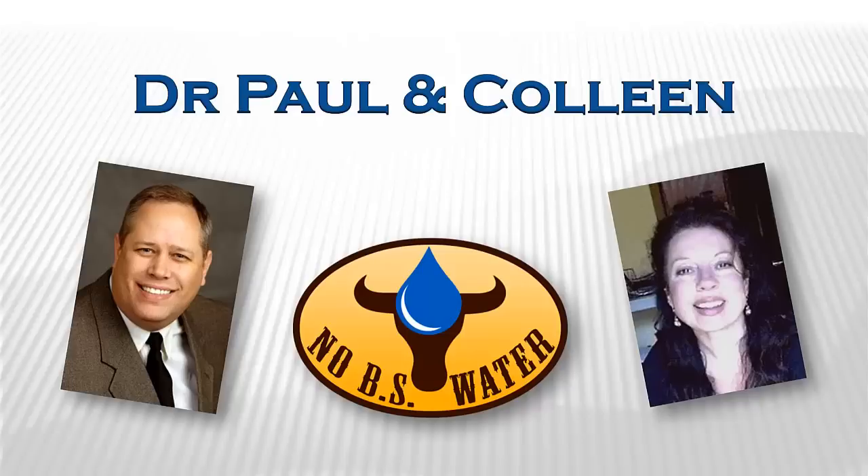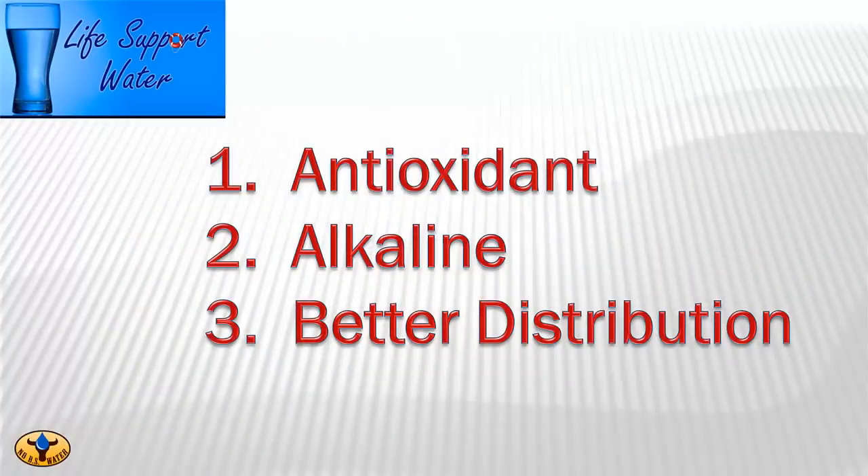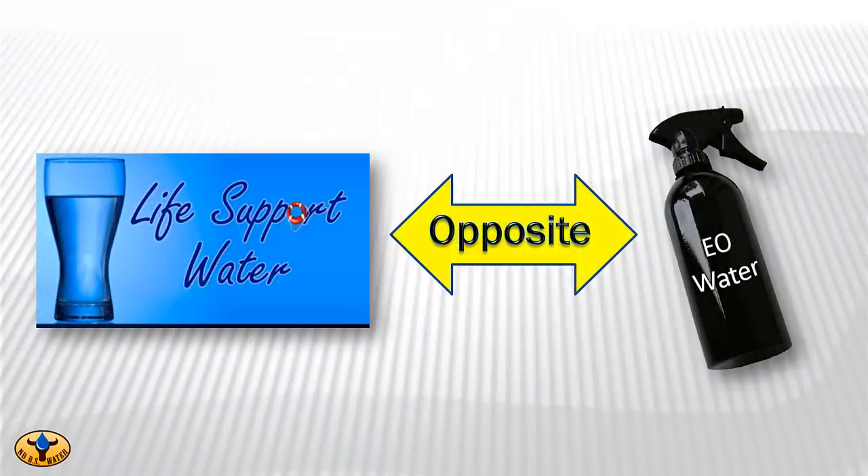Hello, this is Dr. Paul with No BS Water. By now you've seen some of our other water education webinars that Colleen and I have put together for you. In our other webinars, we're always talking about the benefits of drinking life support water with its potential to provide you with the strongest antioxidant we've ever found in an alkaline water that can distribute itself throughout your body in seconds, not minutes. We're now going to educate and, quite frankly, sing the praises of a type of water that is the total opposite of life support water.